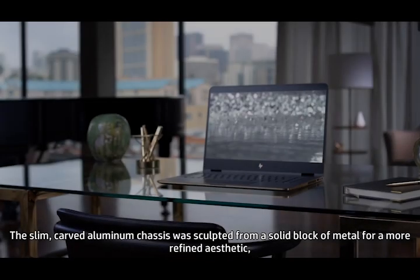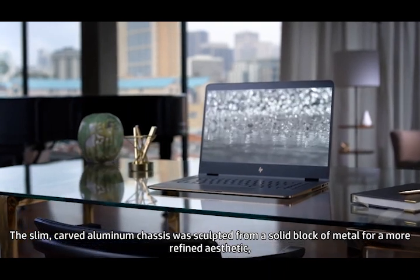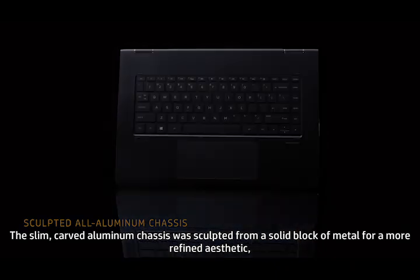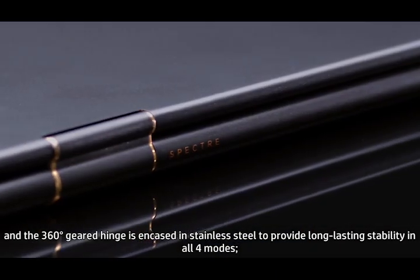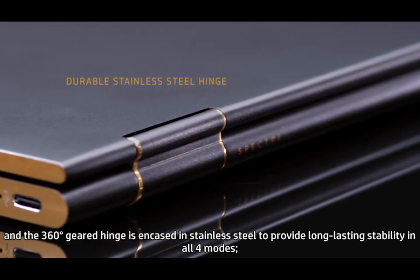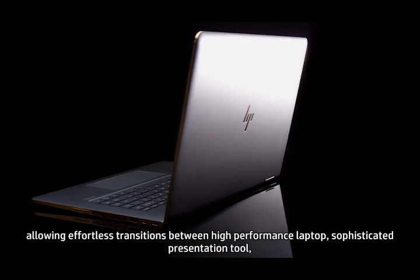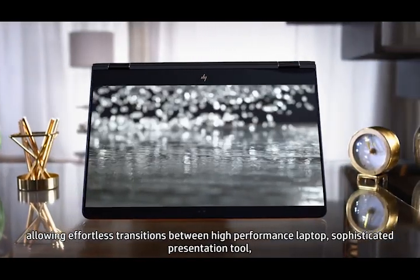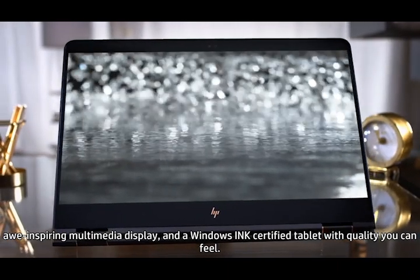The slim carved aluminum chassis was sculpted from a solid block of metal for a more refined aesthetic. And the 360 geared hinge is encased in stainless steel to provide long-lasting stability in all four modes, allowing effortless transitions between high-performance laptop, sophisticated presentation tool, awe-inspiring multimedia display,